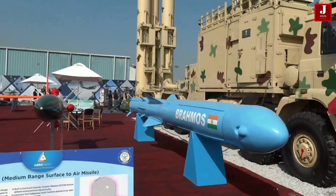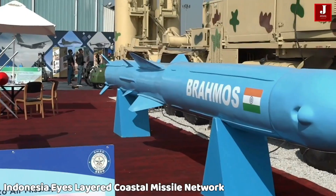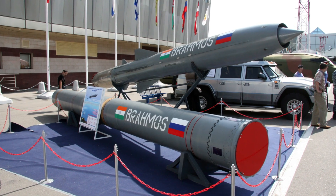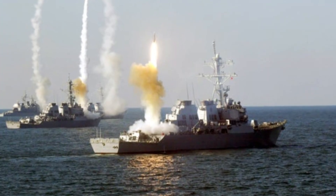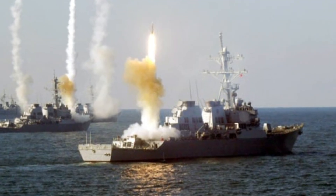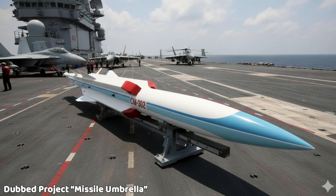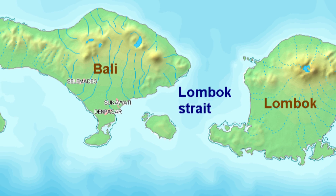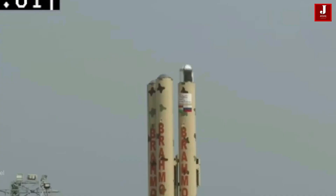In a bold and geopolitically sensitive move, Indonesia is exploring the creation of a layered coastal missile network, combining India's BrahMos and China's YJ-12 CM-302 supersonic cruise missiles. Dubbed Project Missile Umbrella, the plan aims to bolster Indonesia's maritime defense along strategic straits like Sunda, Lombok, and Makassar, deterring incursions and ensuring robust area denial amid rising tensions in the South China Sea.